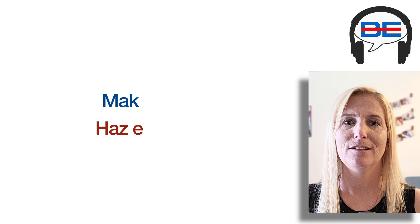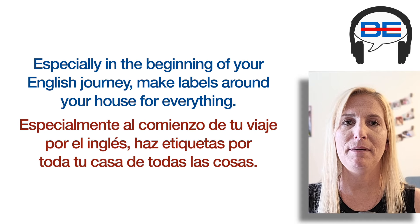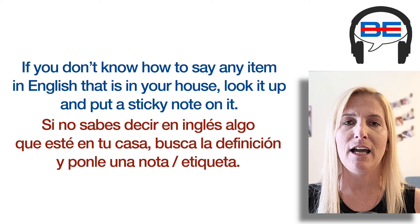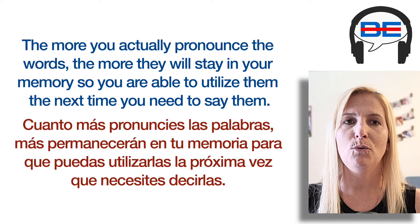Number three: Make labels. Especially in the beginning of your English journey, make labels around your house for everything. If you don't know how to say any item in English that is in your house, look it up and put a sticky note on it. As you walk throughout your house during the day, say the words on each sticky note that you see out loud. The more you actually pronounce the words, the more they will stay in your memory so you are able to utilize them the next time you need to say them.